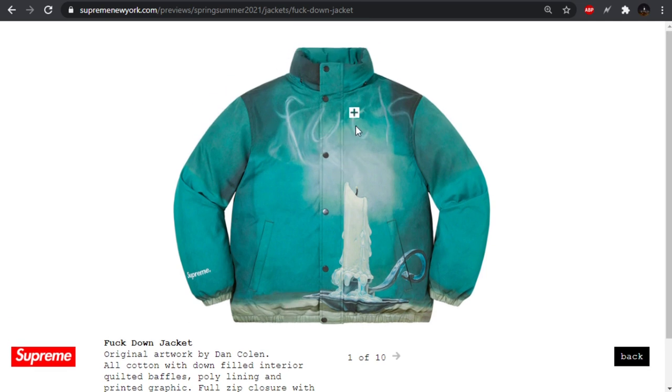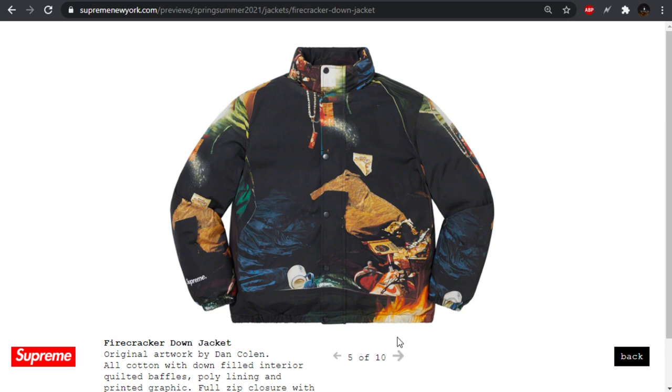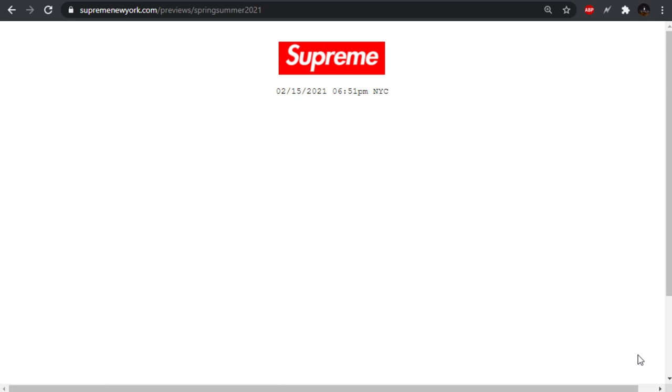Moving forward we have the F-down jacket — you've just got this big expletive spelled out in smoke. Kind of reminds me of a design they had not too long ago where there were people kissing and a cigarette and the smoke spelled out something. We also have the same jacket in a completely different pattern, which I appreciate. This is the firecracker jacket — you got some firecrackers and just a bunch of random stuff going on. It's a pass for me, but I do appreciate that they're throwing completely different all-over patterns instead of just a slightly different colorway.